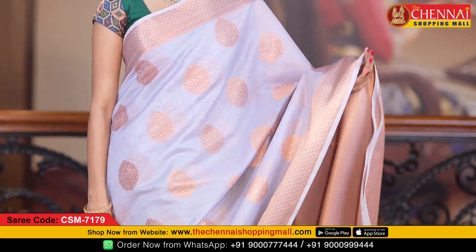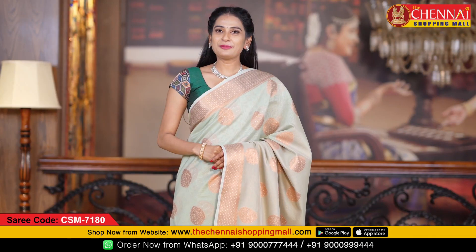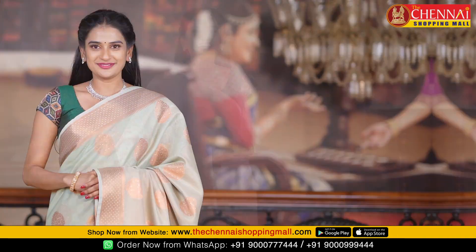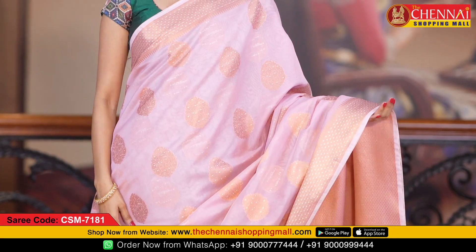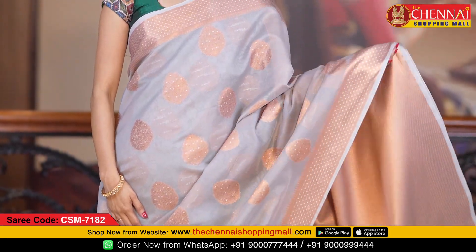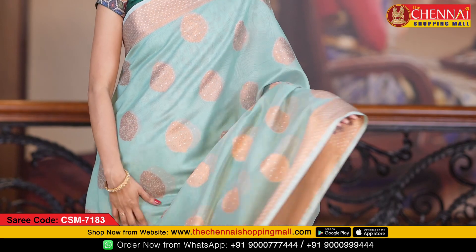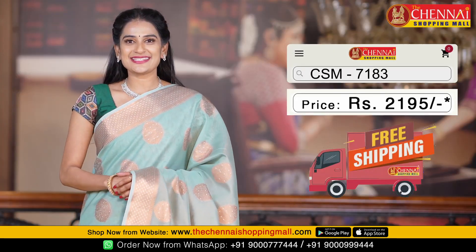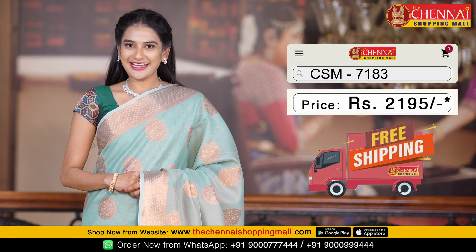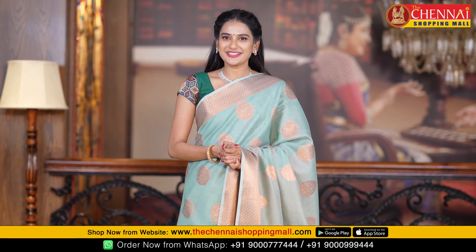The next saree is a sea green color. Saree code is CSN 7183. The price of this saree is just Rs. 2,195. If you are interested in this pattern, you can order a screenshot to the numbers on screen.